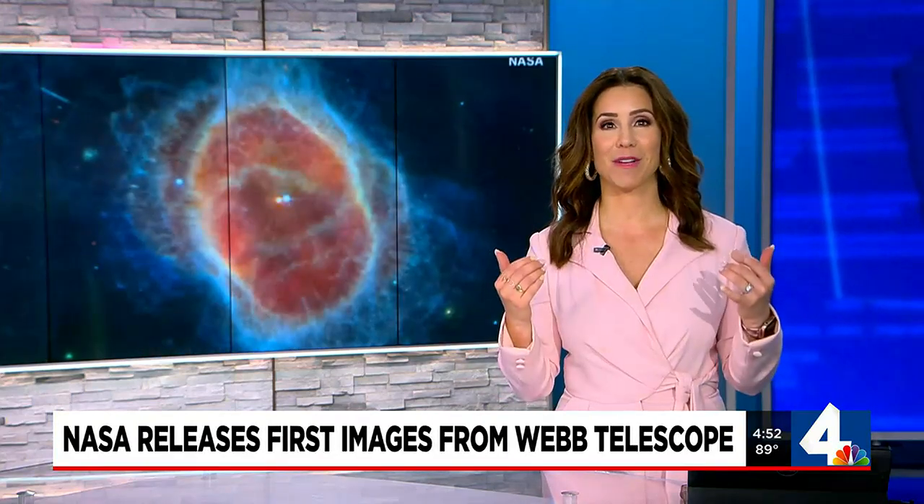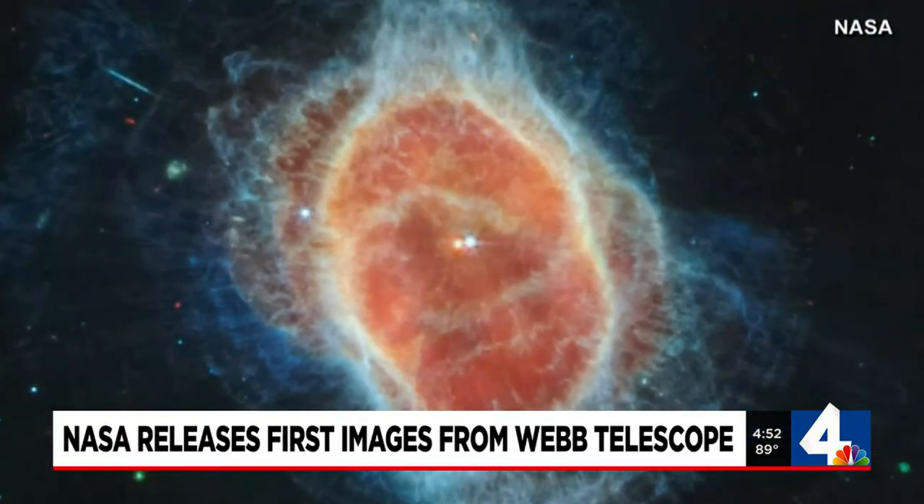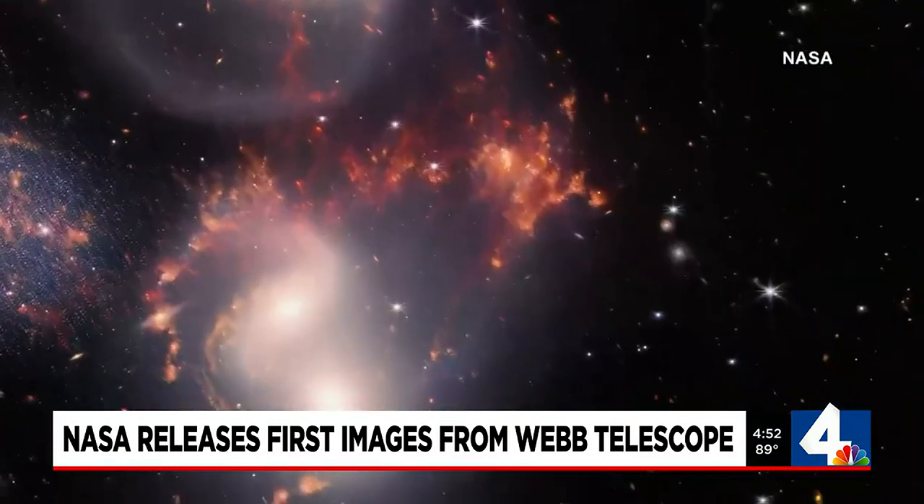NASA teased us yesterday with the first image from the new James Webb Space Telescope. It's like melt-in-my-face beautiful. Today they released more stunning photos of the cosmos. Meteorologist Cody Murphy takes us into deep space.